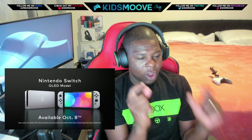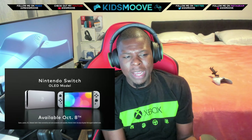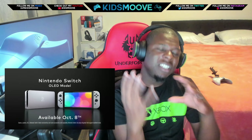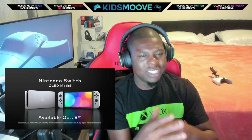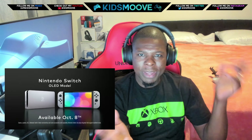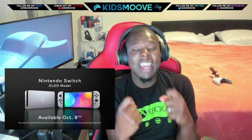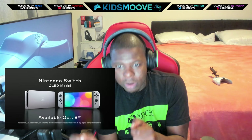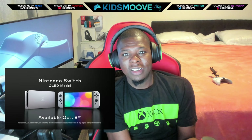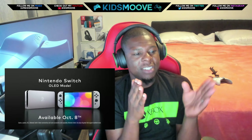I don't understand the point of the OLED model. It's barely a revision — not even a revision when you think about it. Nintendo releases these models of their handhelds: the DS, the 3DS, the 3DS XL, the 2DS — usually the same system with slight modifications and some new gimmick. The Switch Lite was already that. You have the Switch, which is your hybrid, and the Switch Lite, which is handheld-only. What is this Switch OLED for? It's not a more powerful Switch, not a TV-only Switch. This is pretty much an excuse not to reduce the price of the original Switch.